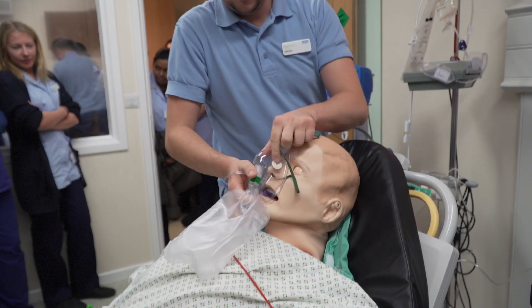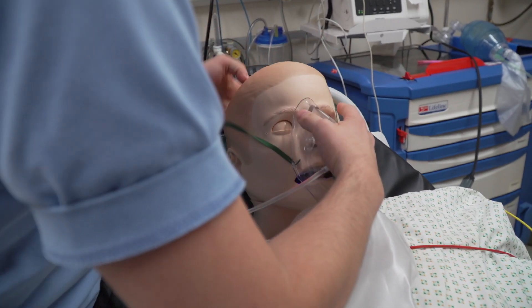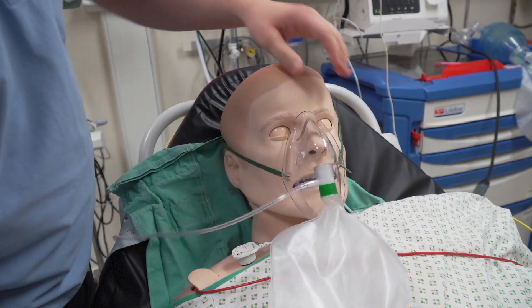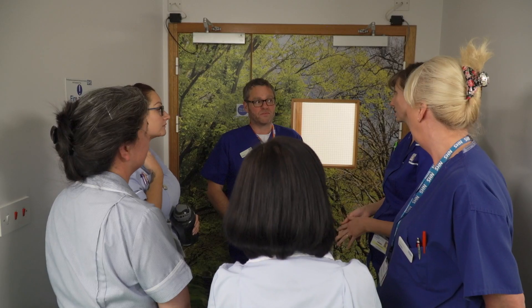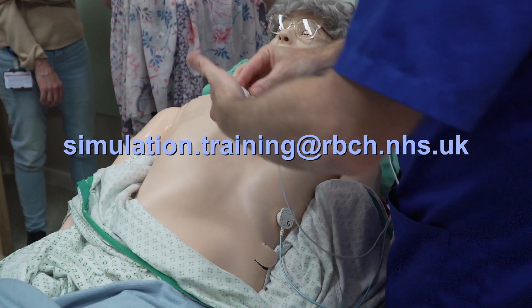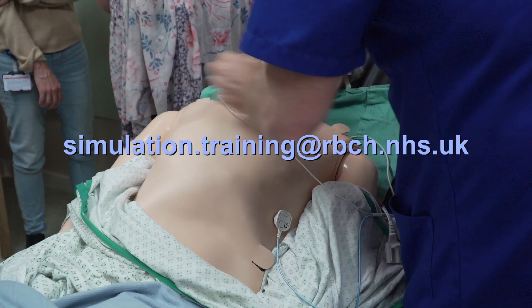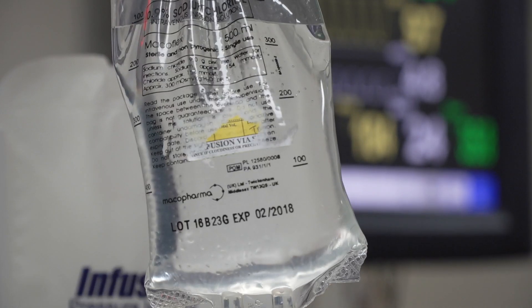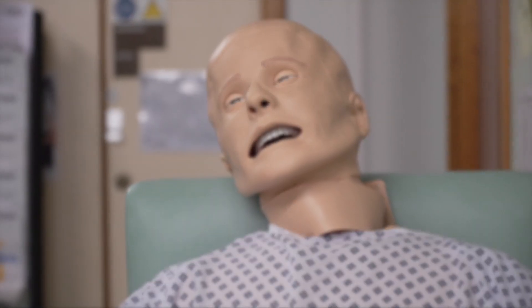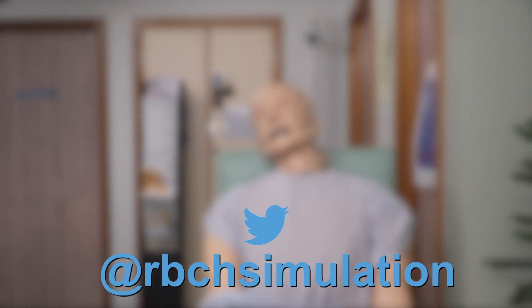If you have a training need and feel simulation would be of benefit, we would love to hear from you. Please submit a training request form via e-forms or email simulation.training@rbch.nhs.uk. To keep up to date with all things simulation related at RBCH, follow us on Twitter at @RBCHSimulation.